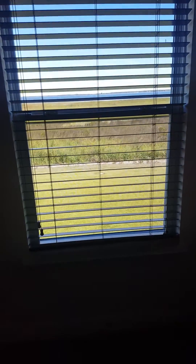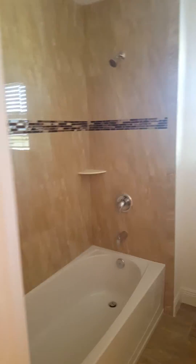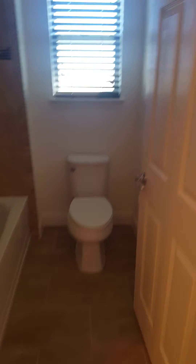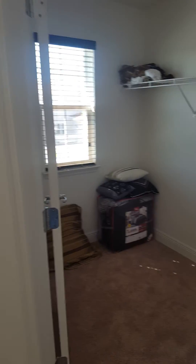The bedroom has a walk-in closet. This bathroom here has two entries because it's shared by two bedrooms — that's a cool feature. And there's also another walk-in closet here.